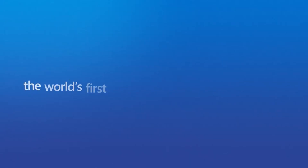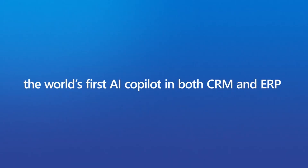Dynamics 365 Co-Pilot — the world's first AI Co-Pilot in both CRM and ERP.